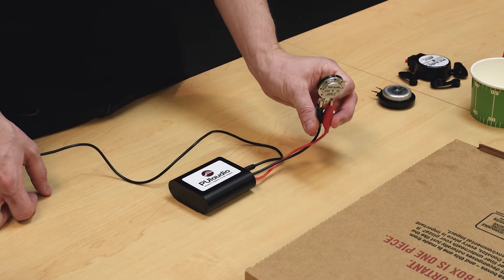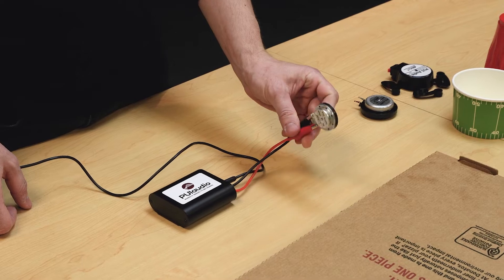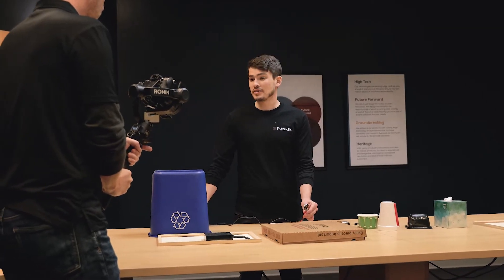I'm going to demonstrate one of our small exciters. If I play a song through it, by itself, it just sounds like a tinny speaker.